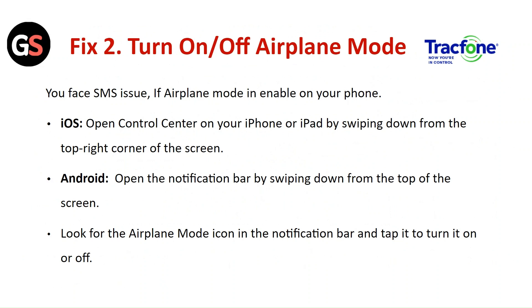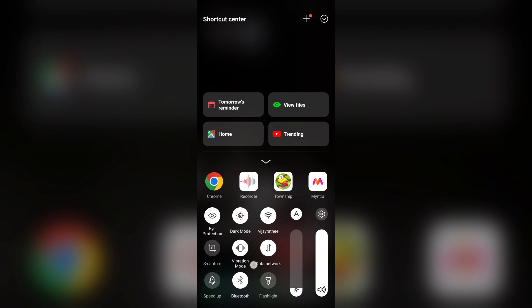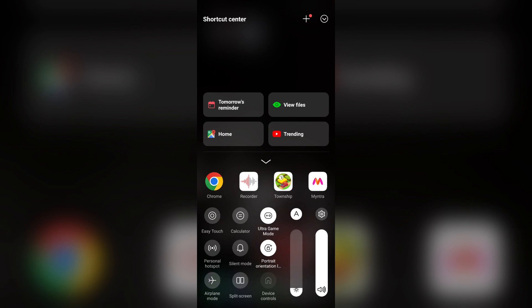Fix 2: Turn airplane mode on and off. You may face call issues if airplane mode is enabled on your phone. For iOS, open the Control Center by swiping down from the top right corner of the screen. For Android, open the notification bar by swiping down from the top of the screen. Look for the airplane mode icon and tap it to turn it on or off.